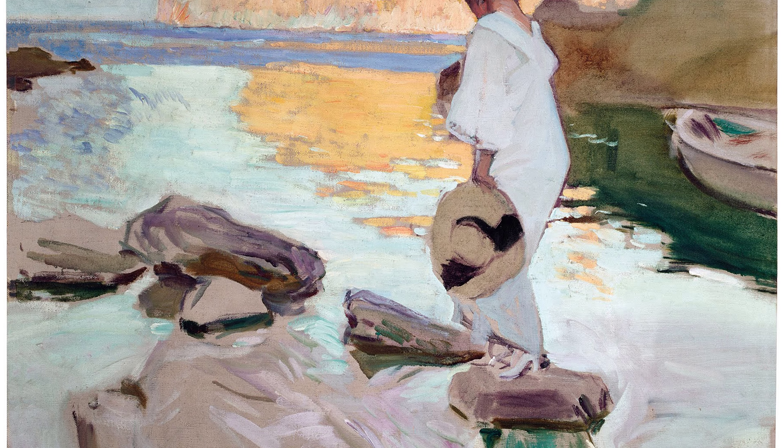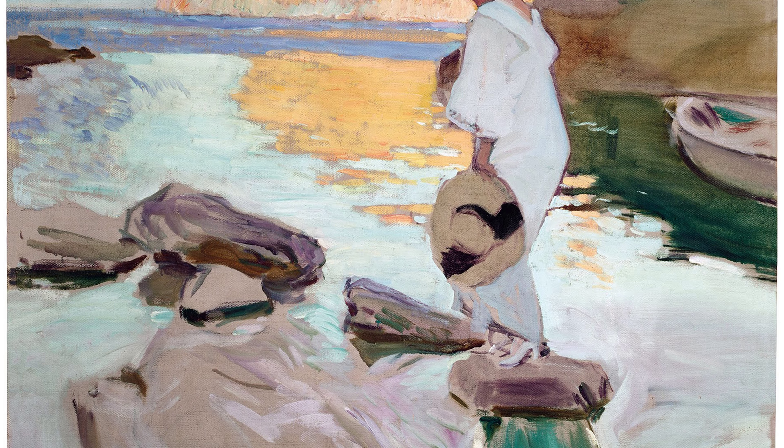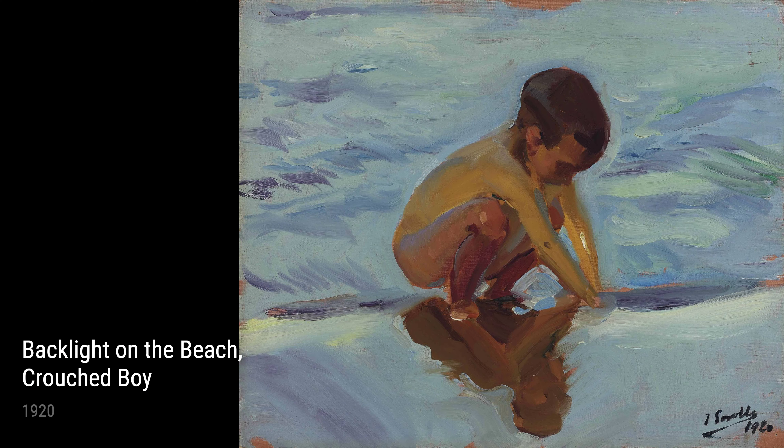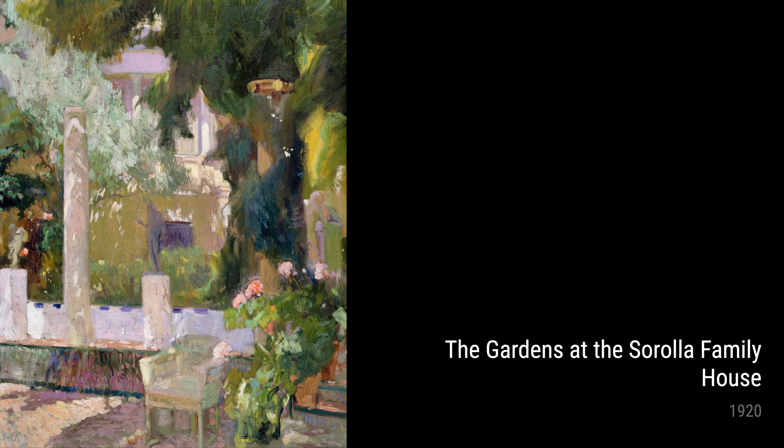In 1910, Sorolla created Girl on the Beach, Valencia, a delightful portrait of a vibrant young girl enjoying a sunny day by the sea. The artist's ability to capture the innocence and joy of childhood shines through in this piece.